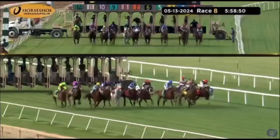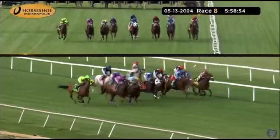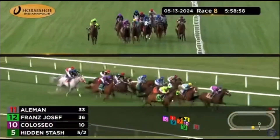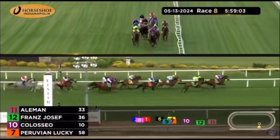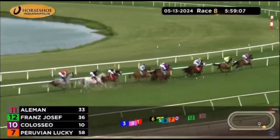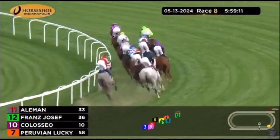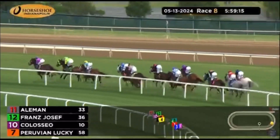And they're off. Toward the inside, Hidden Stash with Underdressed. Coliseo is prominent along with Aleman, who's going for an early run for Yamari Correa. And right there on the outside is Franz Josef. Aleman leads into the first turn, tracking Franz Josef with Coliseo running third on the outside. At the end of the first turn is Peruvian Lucky in fourth as they go to the back of the course, with Underdressed a ground-saving fifth.